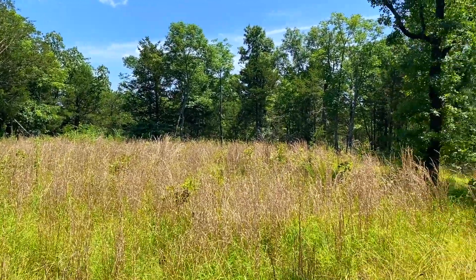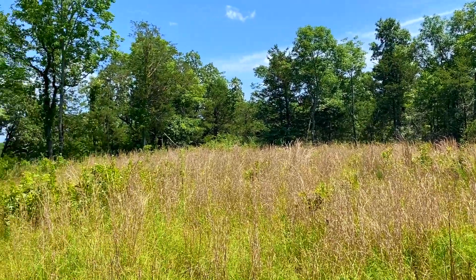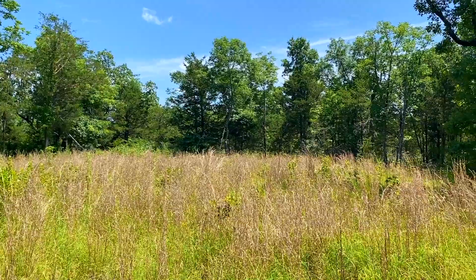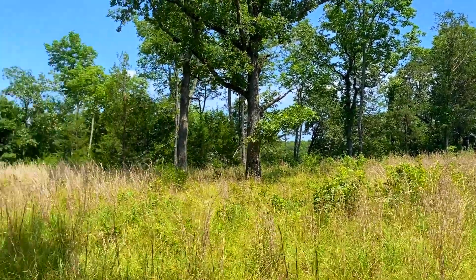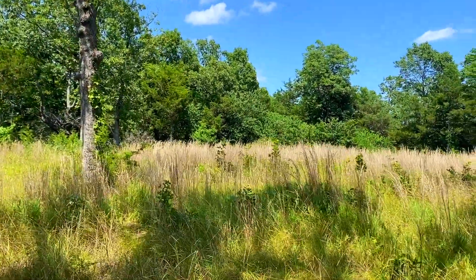We'll do a drone video as well, because that's the best way to see a nice tract like this. I believe we're going to have a mixture of open and wooded areas. We'll post it on the listing page, and if you have any questions just let us know.